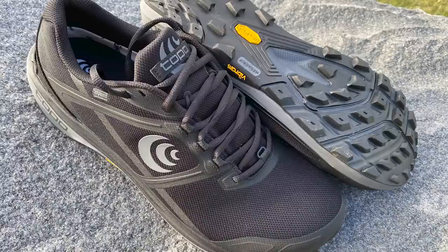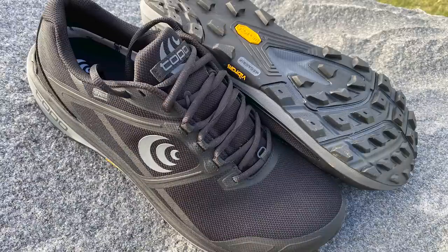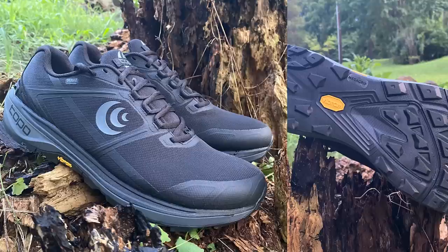Another one we want to mention is the Topo Athletic Teraventure 4. Topo always makes great trail shoes — it's like they know how to do it. It's very similar to the Lone Peak series. Having run in the Teraventure 3 last year, it ticks all the boxes you'd want from a low-to-the-ground trail shoe — low stack, low drop. And it has that wider, more anatomical fit. It's been a great daily trainer for anybody.